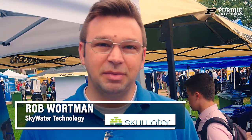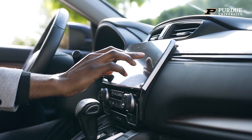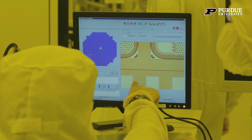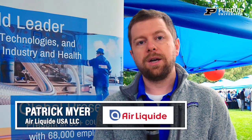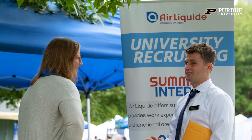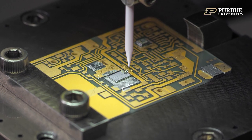I'm Rob Wirtman with Skywater Technology. Our company is a manufacturer of semiconductor chips. In addition to making commercial products at the 90 nanometer technology node, we offer technology as a service, working with customers to go from idea to full production. My name is Patrick Meyer from Air Liquide. Air Liquide is involved in the creation of semiconductors and microchips — our advanced technology division produces gases that go into semiconductor etching and the production of microchips.